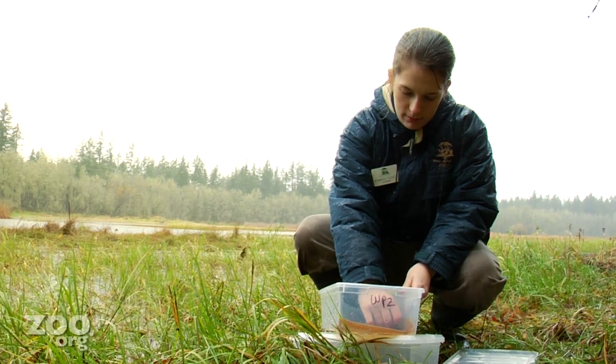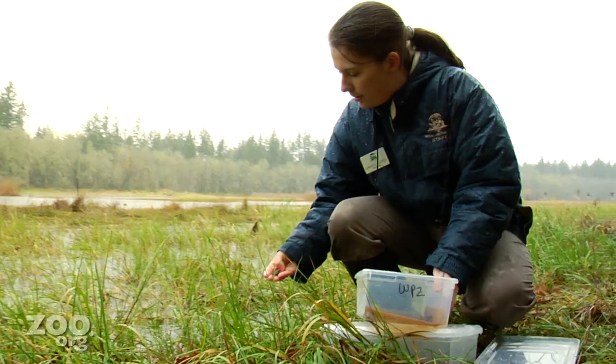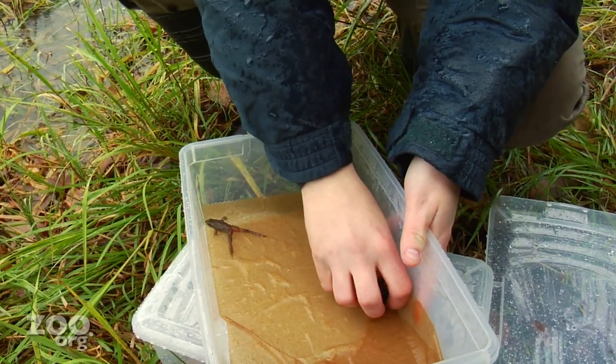They'll grow to three or four inches and spend their days hunting for insects, spiders, and worms. You can help frogs where you live — use organic fertilizers and compost in your yard, avoid pesticides, and make a donation to the zoo's conservation programs. Good luck, little guys! And here's to next year's batch of tadpoles!